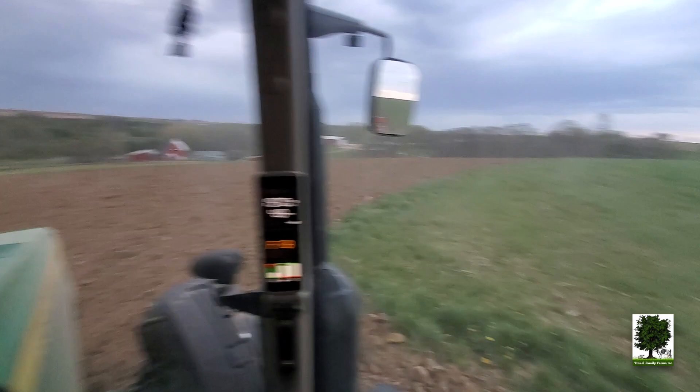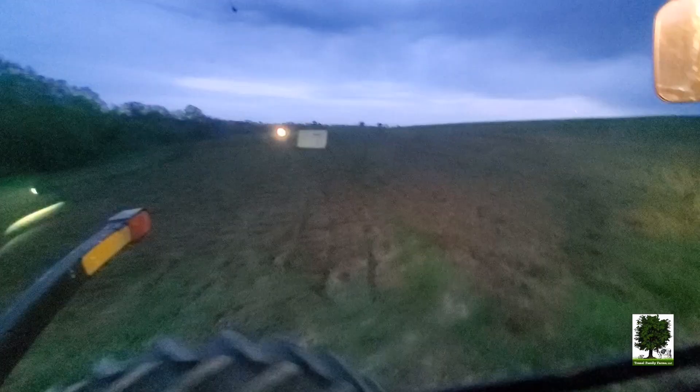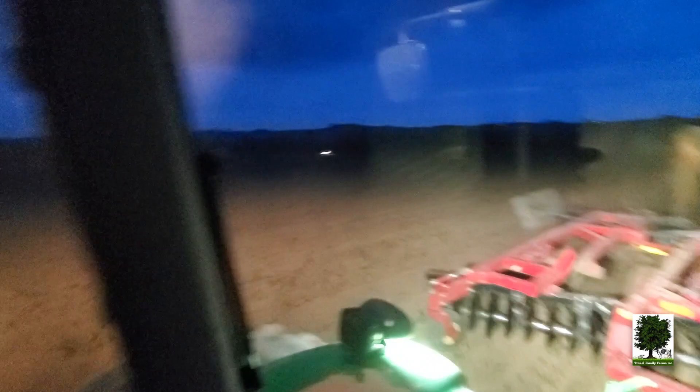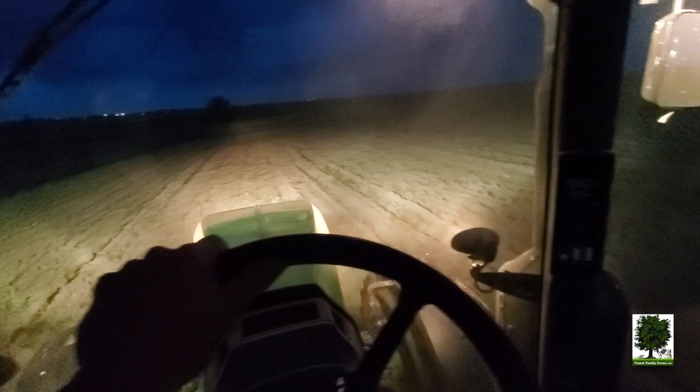We're calling for some rain tonight — we could use a little bit. It's getting a little dark out here. Hey, Michael! We're back to the somewhat square fields. Mike's down there, about two fields over — he's that light way off in the distance. He chiseled this earlier, just trying to catch up to him. It's working up real nice here.